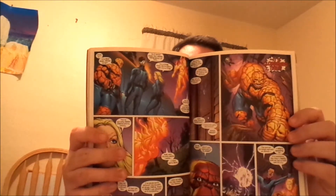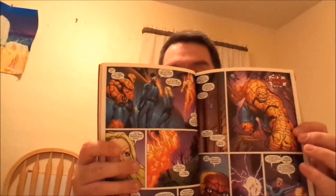Then we have a Marvel Knights book — Fantastic Four: The Resurrection of Nicholas Scratch. Yes, this is Marvel Knights Fantastic Four, which is their more mature line. The other ones were kind of... so I don't know. Maybe this one will be good.